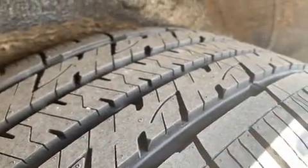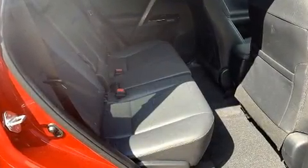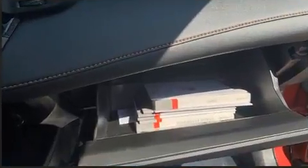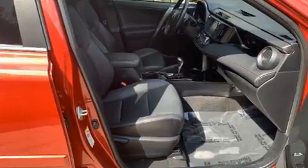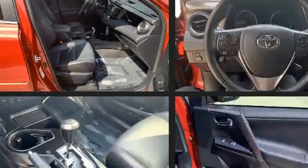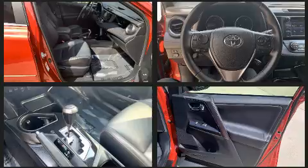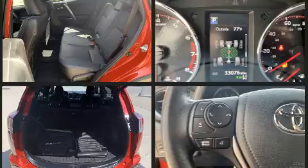Toyota ensures the safety and security of its passengers with equipment such as dual front impact airbags with occupant sensing, traction control, brake assist, a panic alarm, and four-wheel disc brakes with ABS. Adaptive cruise control maintains a preset distance behind the car ahead of you, simplifying highway driving and enhancing safety.